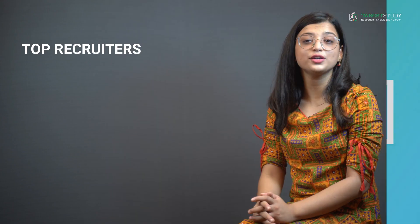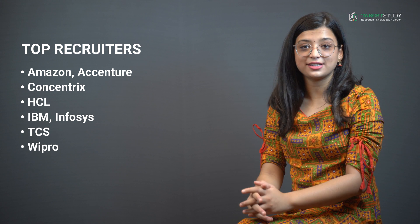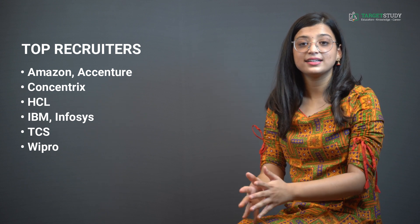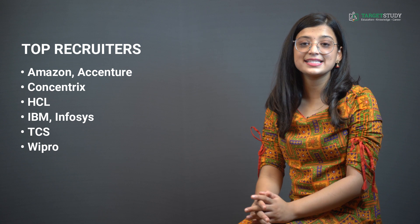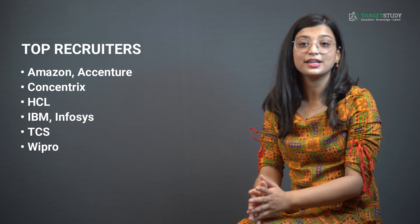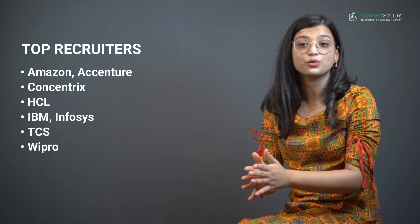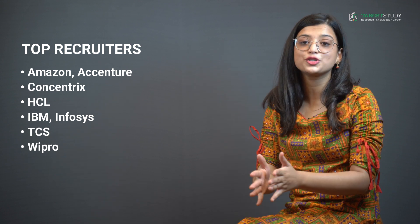Let me tell you about some of the top recruiters you can think of joining after completing your MSc IT. You can get the opportunity to work for top IT firms like Amazon, Accenture, Concentrix, HCL, IBM, Infosys, TCS, and Wipro. And this is not the end of the list — in fact, the list is endless, as no sector in the world can survive without IT professionals in today's scenario.